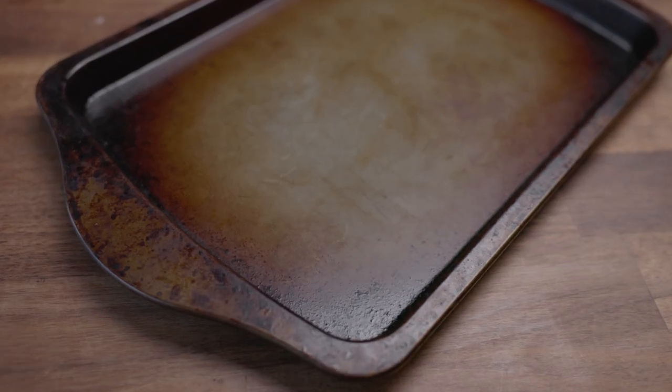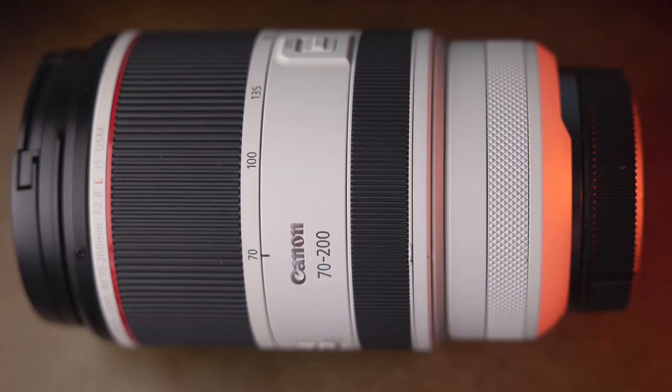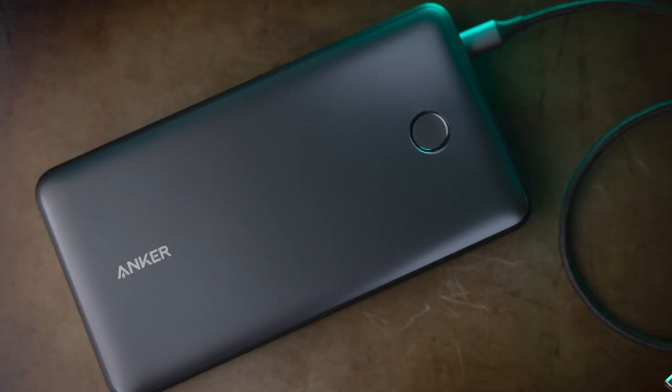Let's start with your basic baking tray. It's not much to look at — it's mucky, filthy, been used hundreds of times to cook your tea. But it makes a nice, grungy background. I think it makes a really good backdrop for technology: things like cameras, lenses, phones, that kind of thing.